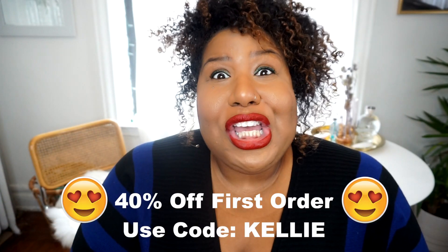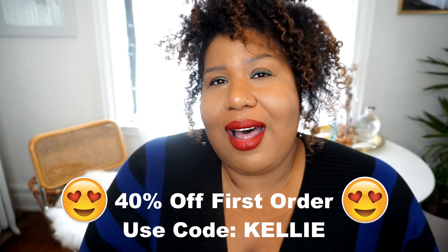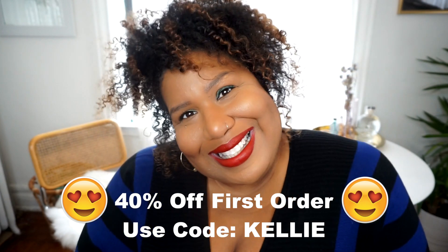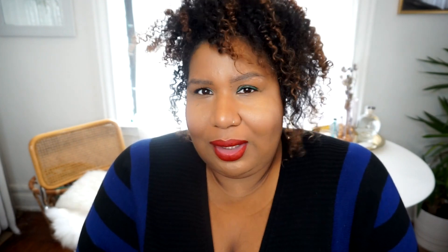If you have not tried ThredUp, there is a code here with a huge discount — I hope you take advantage. You guys have been loving it and I'm excited to share my pieces and show you some outfits, because I'm going to be wearing these all week. I feel like I'm set for the week. Hope you enjoyed this video — if you did, please give it a thumbs up, don't forget to subscribe to my channel. Love you, bye!